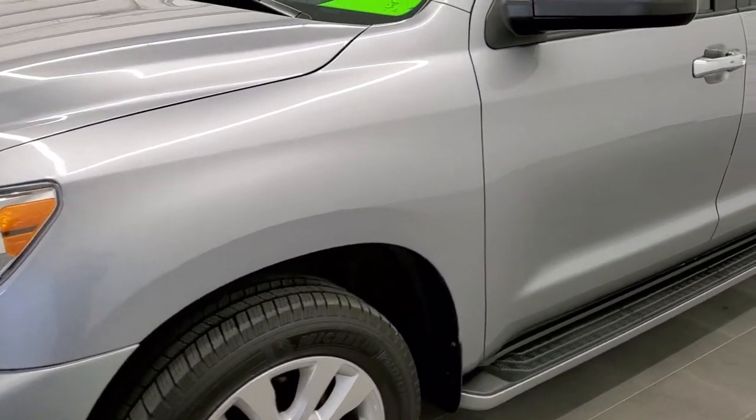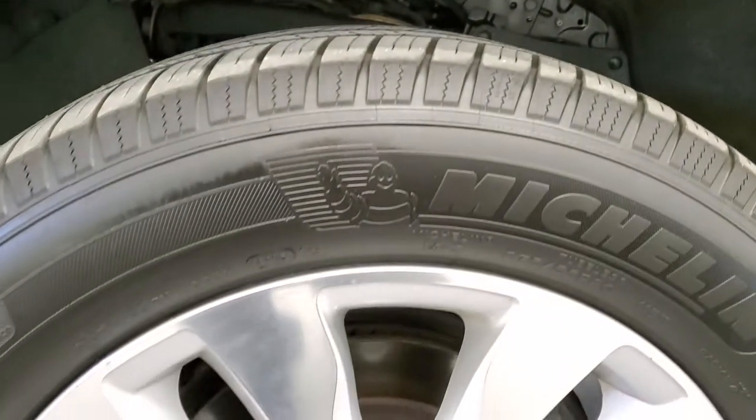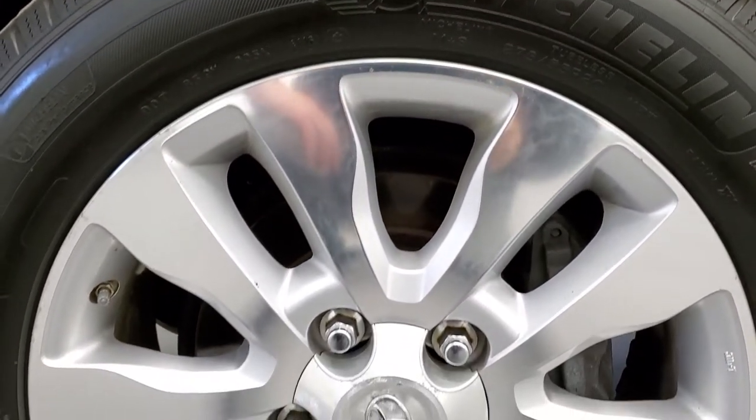Especially with a higher mileage vehicle like this one. To see all the photos on this Sequoia, in the upper right-hand part of your screen is a link to our website — click that and check us out there.